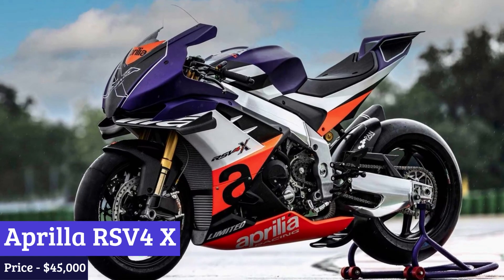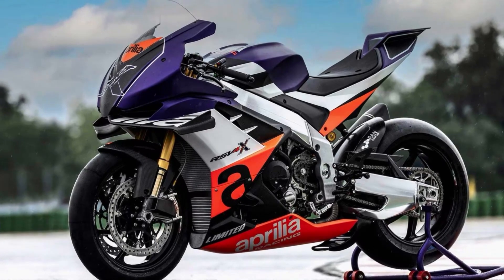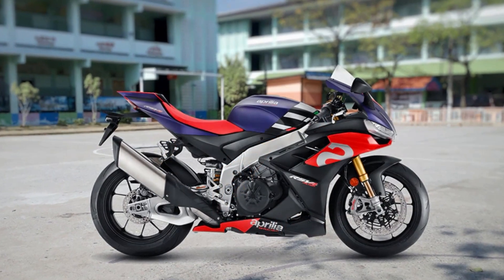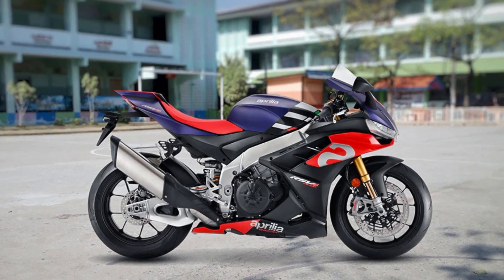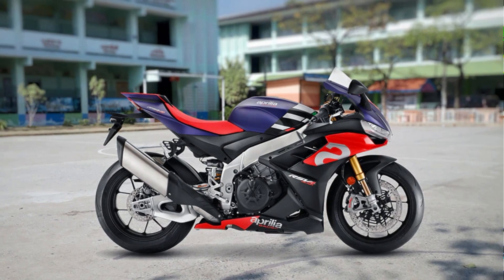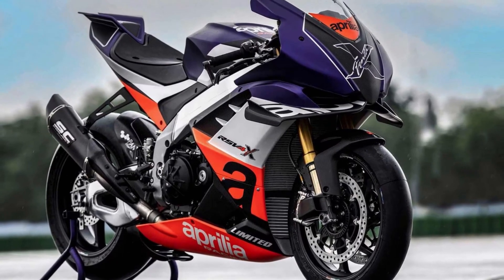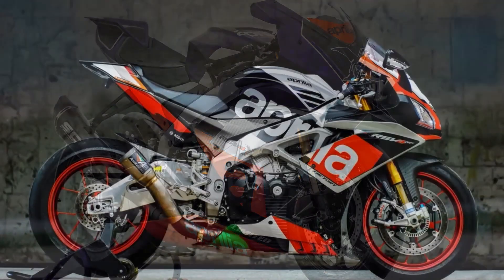Number 5: Aprilia RSV4X. The Aprilia RSV4X is more than just a motorcycle — it is a product of Aprilia Racing's extraordinary project, designed to offer a mind-blowing experience to the most passionate track riders. At the heart of this superbike lies Aprilia's 1000cc V4 engine, race-prepped by the experts at Aprilia Racing, to deliver unparalleled performance with an impressive output of 225 horsepower and improved torque.